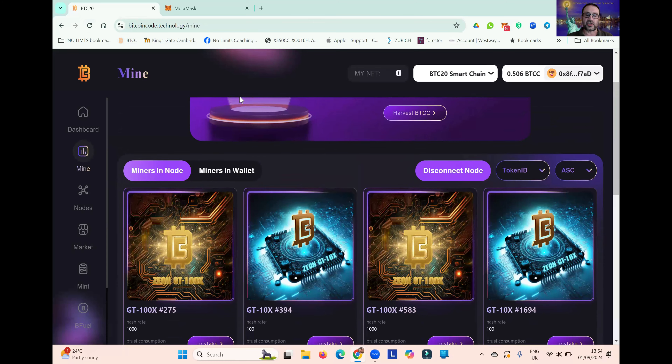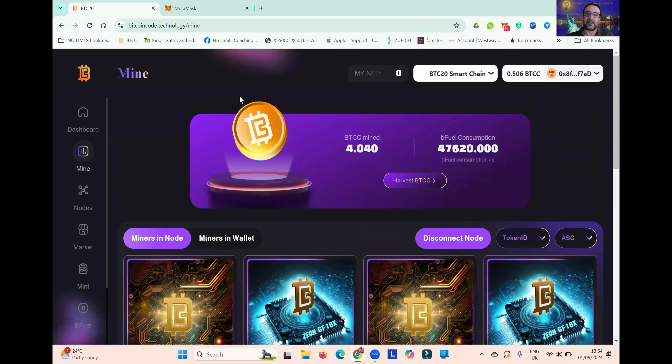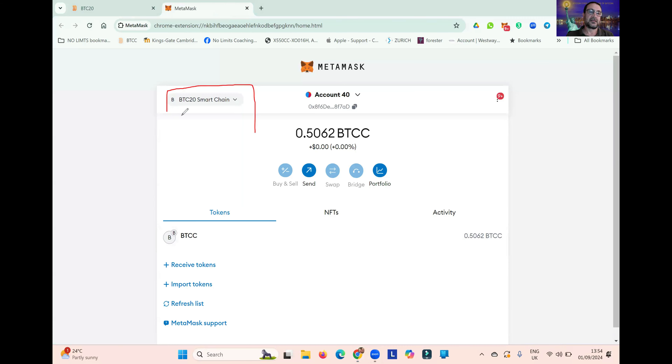The BTC20 smart chain is the only blockchain that combines proof of work with proof of stake — this really is a unique platform. So let's have a look at MetaMask. You can see here the BTC20 smart chain. It is very easy to add into MetaMask — we have an automated system that when you click on the link, it will automatically add it into your MetaMask wallet.